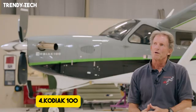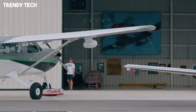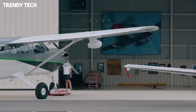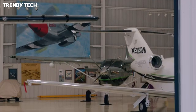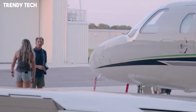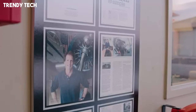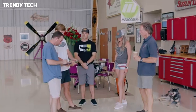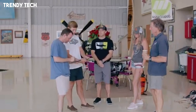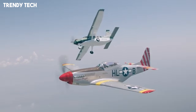Number 4, the Kodiak 100 is a modern utility aircraft celebrated for its outstanding short takeoff and landing performance, rugged design, and versatility in demanding environments. Built with a powerful turboprop engine, the Kodiak 100 delivers excellent thrust and climb performance, enabling it to operate from short, rough, or unprepared airstrips with confidence. Its high-wing configuration and robust landing gear are designed to handle challenging terrain, while its large cabin provides flexibility for carrying passengers, cargo, or a combination of both, making it suitable for missions ranging from humanitarian aid and bush flying to regional transport and recreational adventures.